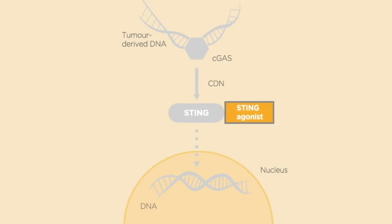It works by activating the cGAS-STING DNA sensing pathway that is normally activated when DNA is detected outside of the cell nucleus, for example during the event of a viral infection.